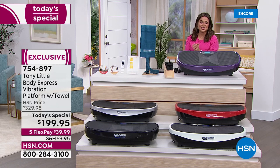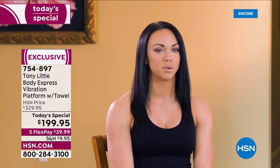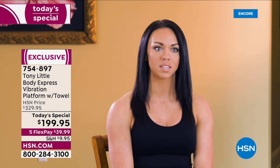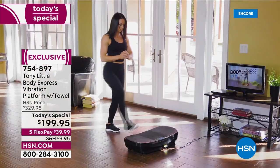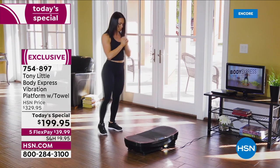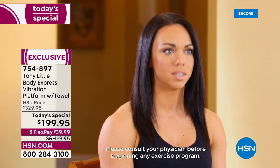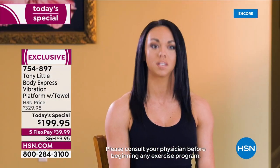I'm an exercise physiologist and I've been in the industry for 20 years. I am so excited about the Body Express vibration platform. Tony has included three workouts so every fitness level is covered. As a previous track and field athlete, I furthered my career in health and fitness, got my degree in exercise physiology, and I'm now a personal training director. I tried the vibration platform today and it was awesome — I could definitely see myself using it with clients who struggle with balance and stability, as well as advanced clients who want to add resistance.